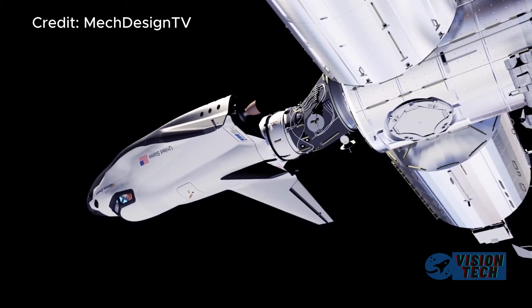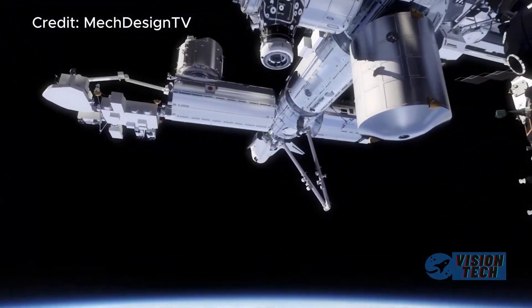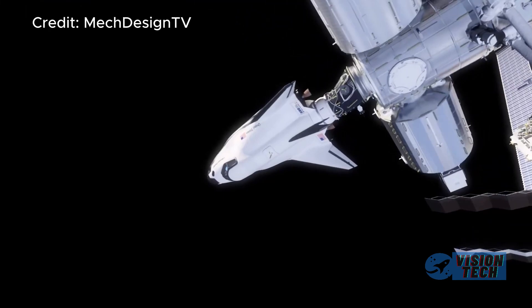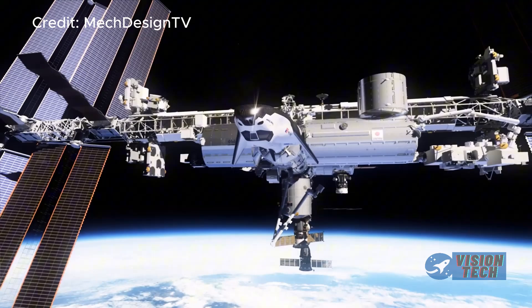Dream Chaser appears to be gaining significant momentum with its innovative design, adaptability, and a clear trajectory toward operational capability, painting a picture of a company poised to make a significant impact on the space industry.